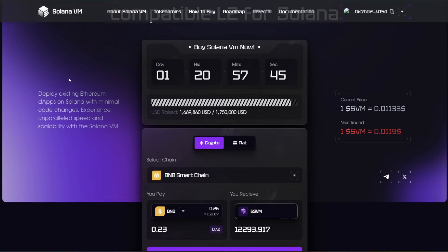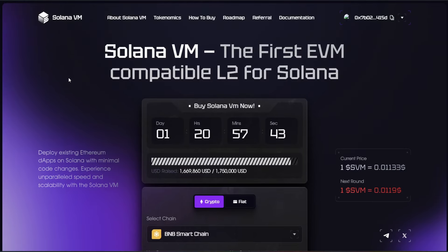The links for all the information on Solana VM — if you want to learn more or jump in — are down in the description below. Don't forget to hit subscribe if you're new. God bless, and we'll see you in the next episode.